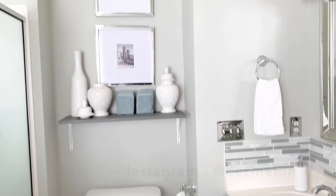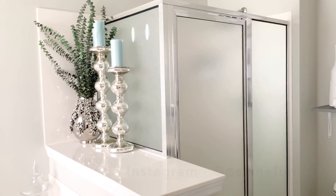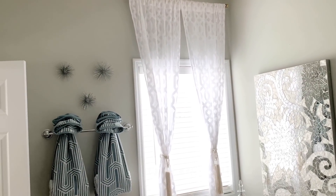Thanks for coming along with me as I decorated my master bathroom. The next video is going to be how to hang curtains — some tips on how to do it on a budget and how to easily do it. I hope to see you on the next one.